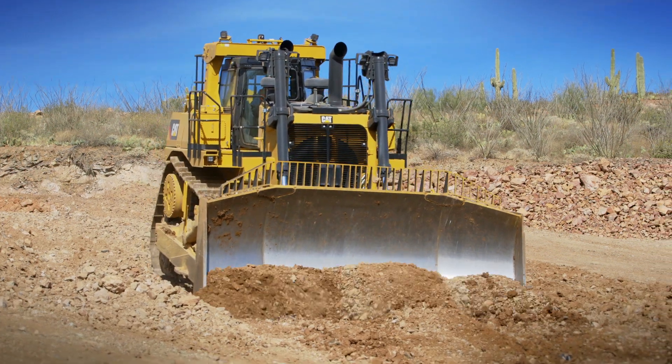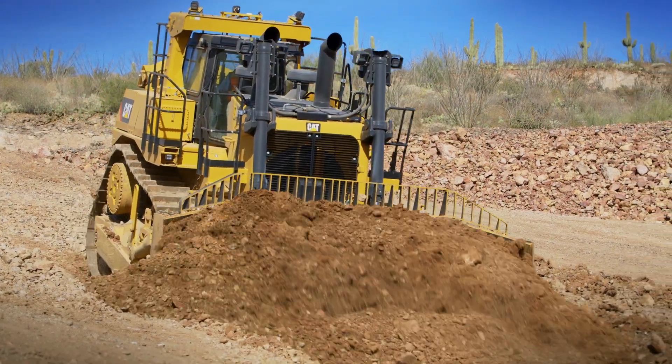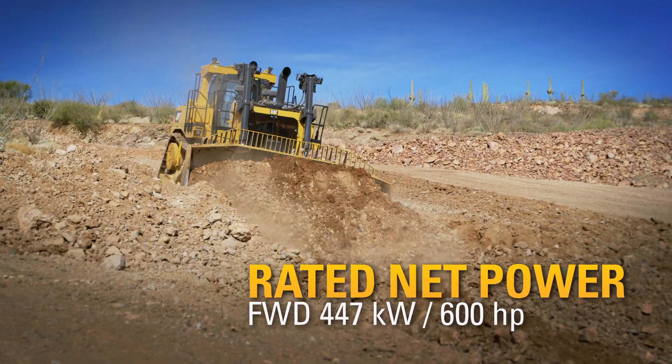And one of the ways we're really doing that is in the D10T2 and its power management strategy. Power management strategy is our use of engine electronics to change the engine's horsepower depending on which direction the tractor is in. For instance, the D10T2 provides 447 kilowatts or 600 horsepower in the forward direction.